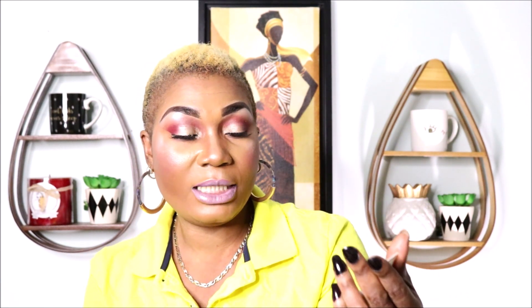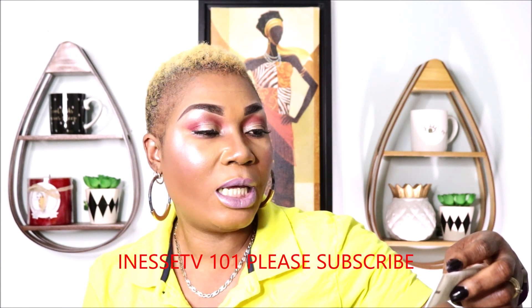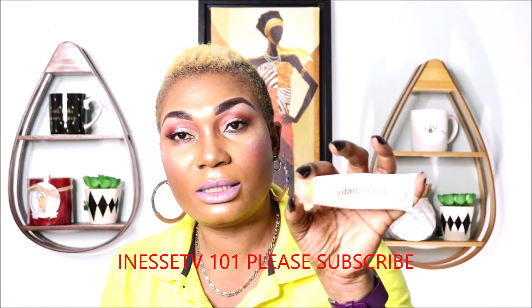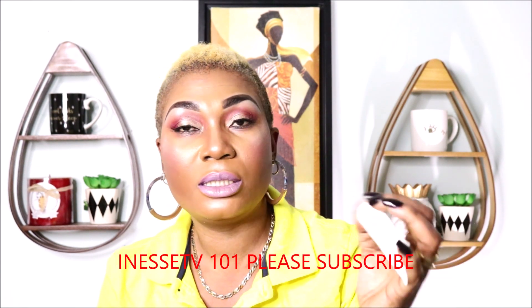I also have another one here, which is vitamin C 24, made by Indeed. It's a very powerful vitamin C made in Canada. It's going to do the same job — it's anti-aging and it contains 2% hyaluronic acid. It's a really powerful vitamin C and I got it at a pharmacy. It's a product of Canada.